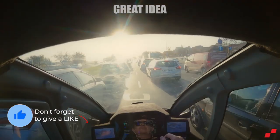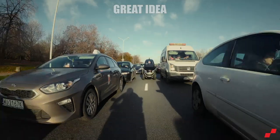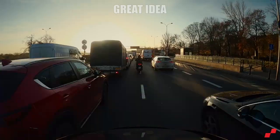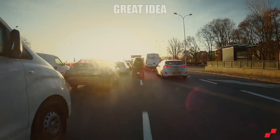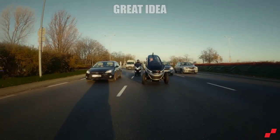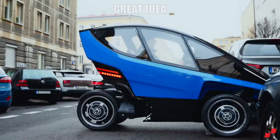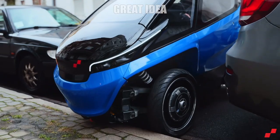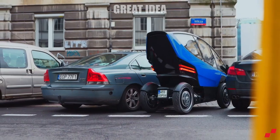But when it encounters traffic, the magic really happens. Switching to maneuvering mode enables the driver to retract the wheels into the body, producing a maximum width of just 86 centimeters — slimmer than many motorcycles — letting it rapidly zip between cars and through traffic jams with ease. And because it's so slender, Trigo requires just one-fifth the width of a traditional parking space, helping the driver park nearly anywhere.